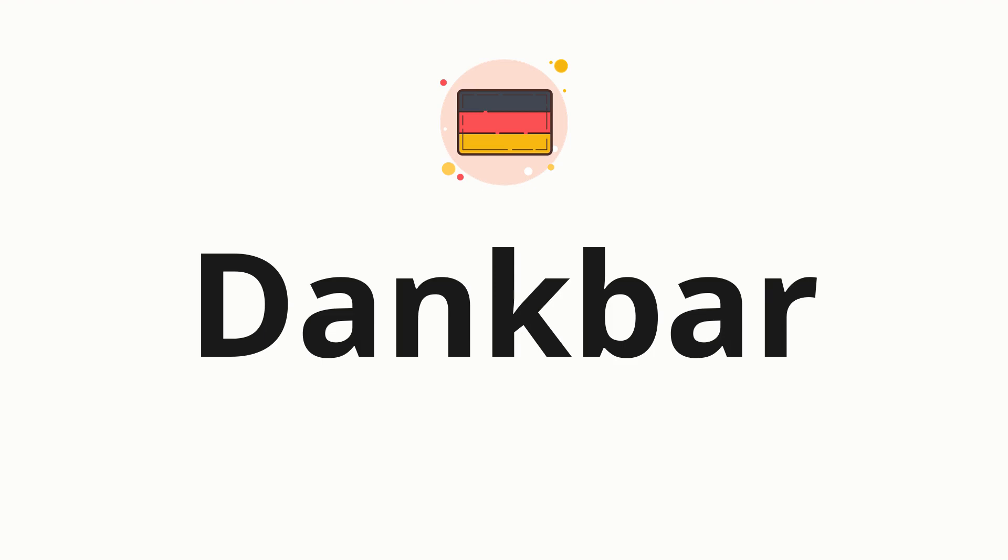Welcome to how to pronounce. In today's video, we'll be focusing on a new word that you might find challenging or intriguing. So without further ado, let's dive into today's word, Dankbar, which means thankful in German.